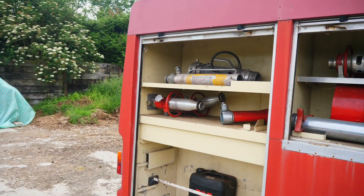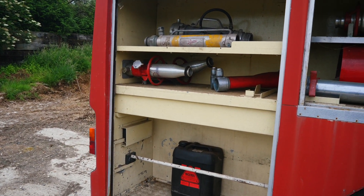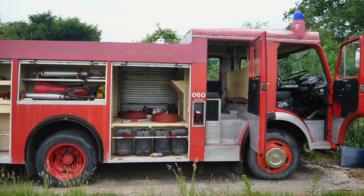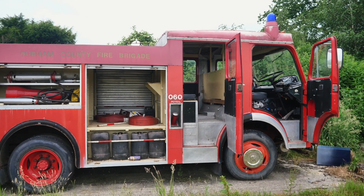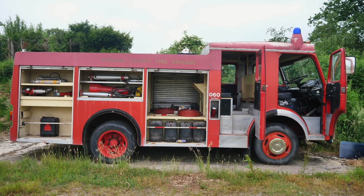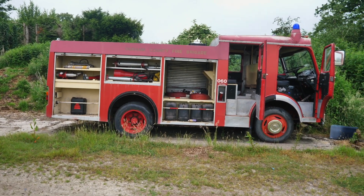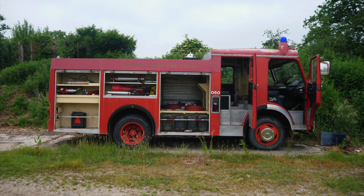Then we've got all these side cupboards where they kept all their sort of pump pieces. Lengthwise, I genuinely wouldn't say this is much longer than my Peugeot van I have right now, so it's actually a really nice size. I guess maybe they did keep that in mind when they were building it so they could get around the streets quicker. But this could be a really great thing to drive around — we just need to get it up and running first.